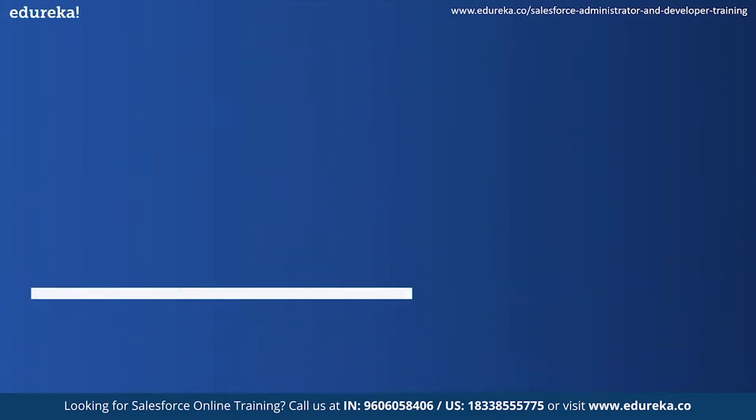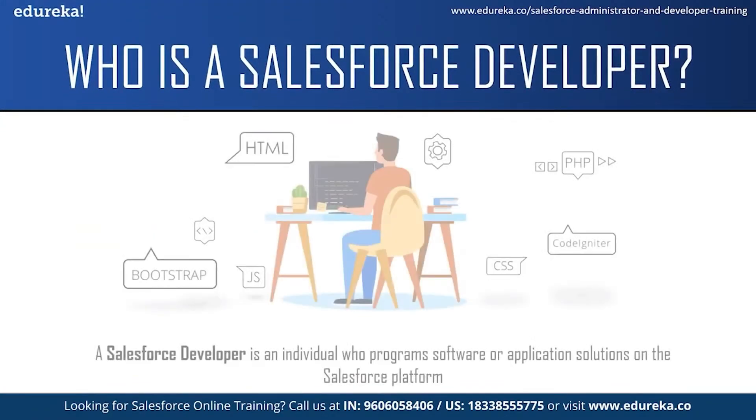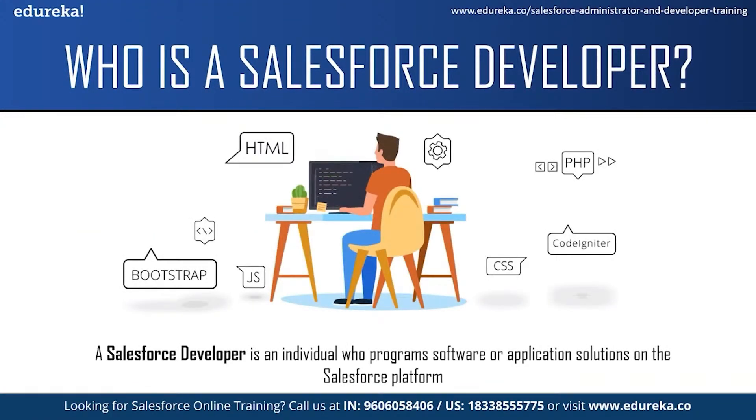Now let us see who is a Salesforce developer. A Salesforce developer is an individual who programs software or application solutions on the Salesforce platform. They analyze companies' processes, develop CRM workflows and build custom applications for specific business needs. They work collaboratively with other team members of the development team in order to create a custom, scalable process for the company.